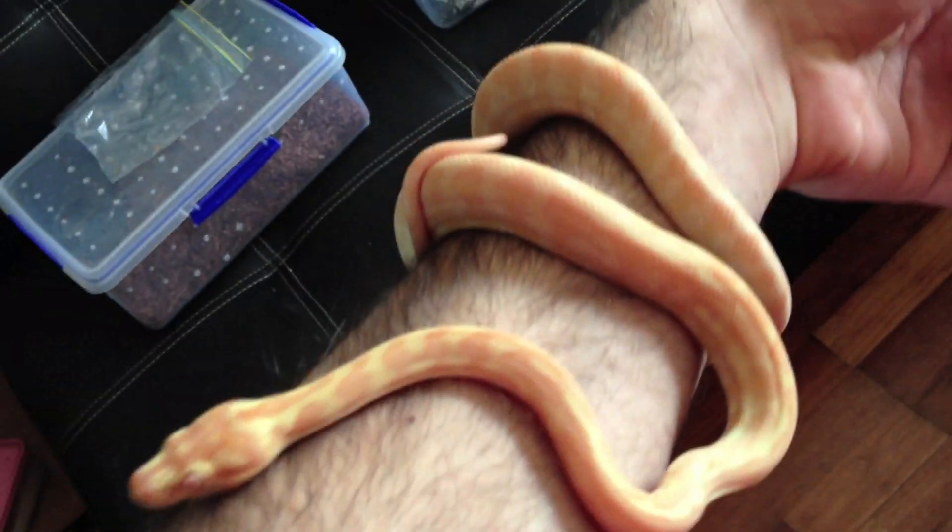Down here, escaping me, I've got an albino Darwin carpet. There she is — she's beautiful to handle, she's a great little one.